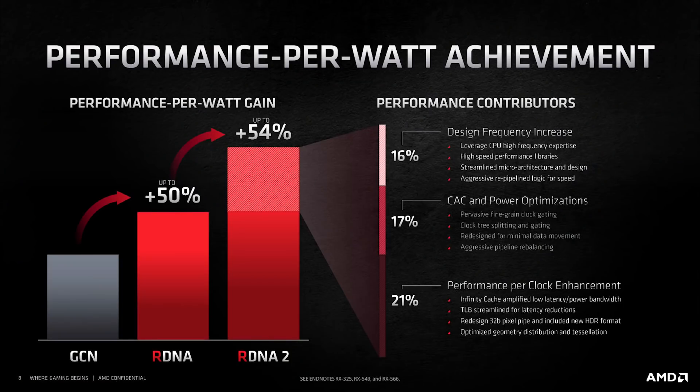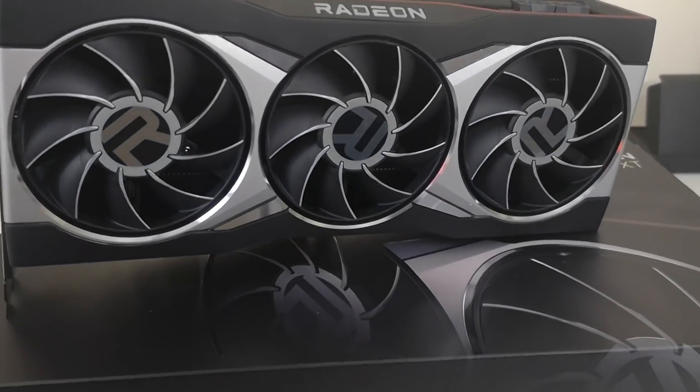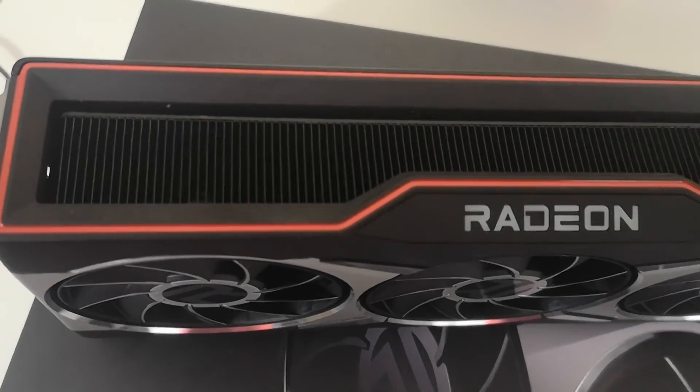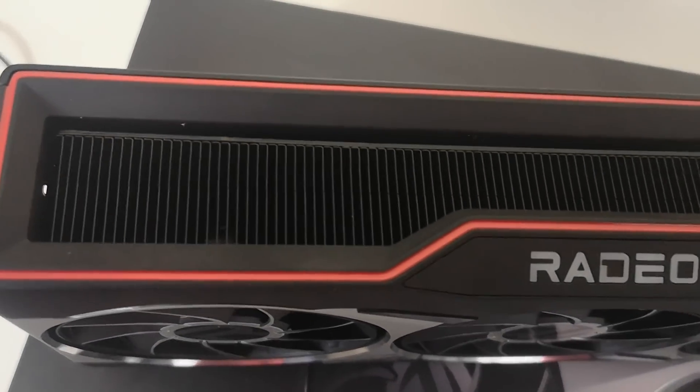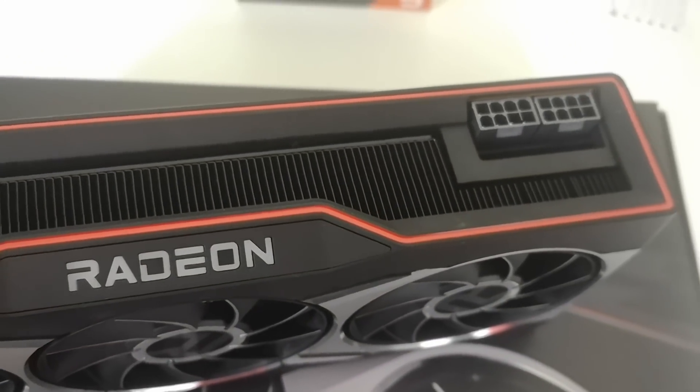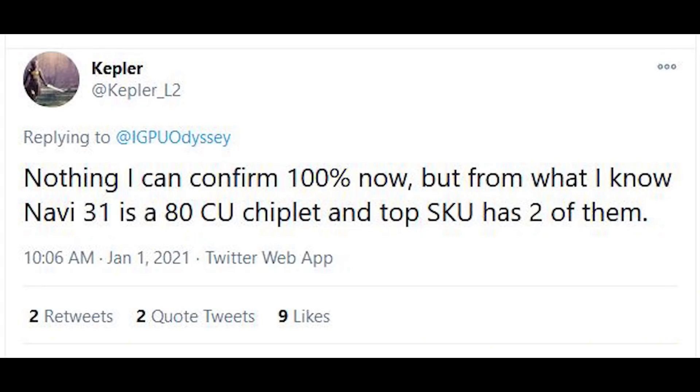I put out another video recently stating that AMD's internal target for RDNA 3 performance over RDNA 2 was two and a half times — so we're going to see the flagship RX 7000 series outperform the 6900 XT by two and a half times. This is thanks to higher clock frequencies, the chiplet nature of the GPU having 160 compute units, as CoPT7 Kimi has already provided information on, and also IPC gains.